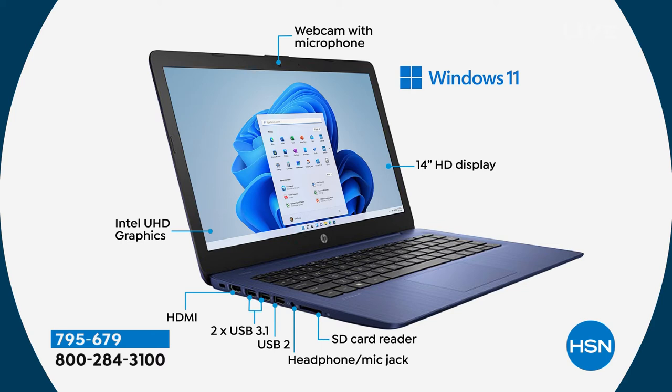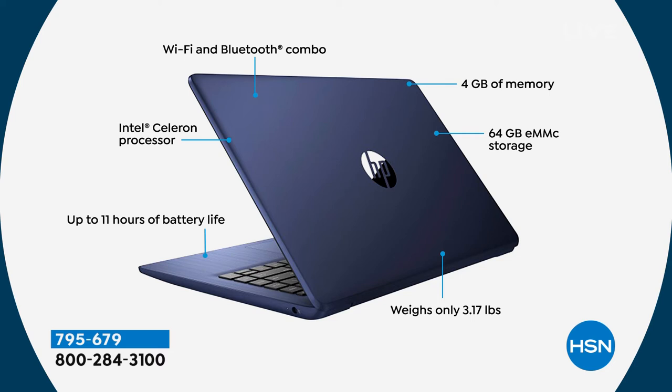The HDMI out port sends high-definition video and audio with just one cable to another screen — perfect if you have a second screen for your home office or want to give a presentation by plugging into a television. Intel Celeron inside, with Intel ultra-high-definition graphics — when you're playing games or watching movies on Netflix night or HBO Go, your video experience will be awesome. Wi-Fi and Bluetooth built in for speakers or earbuds. Four gigs of memory for everyday speed and multitasking. 64 gigs of eMMC solid-state storage — lighter, quieter, and faster. Weighs only 3.17 pounds.